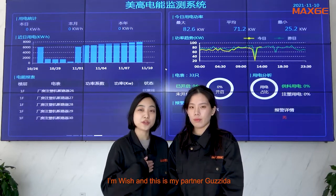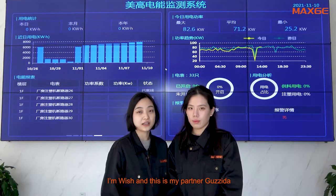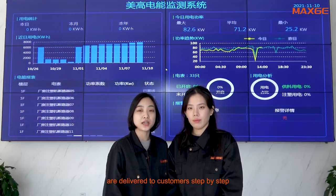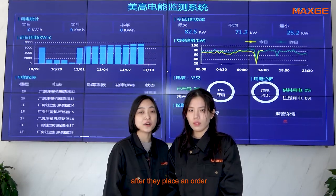Welcome to the MEX channel. I'm Wish and this is my partner Guzeida. What we bring to you today is how our products are delivered to customers step by step after they place an order.